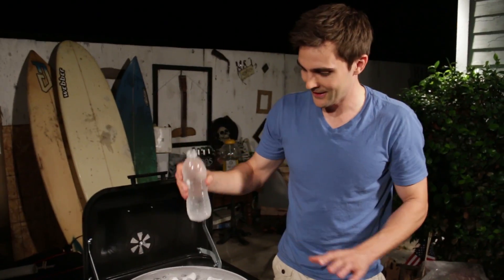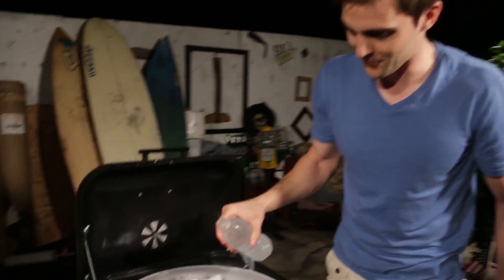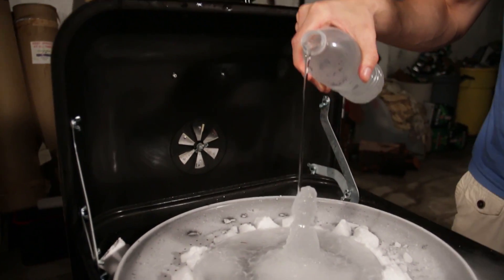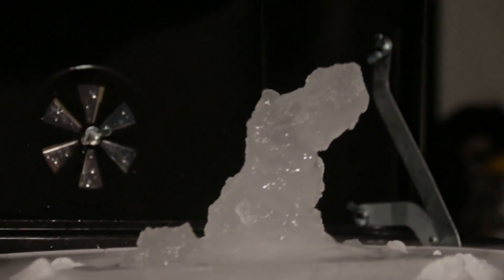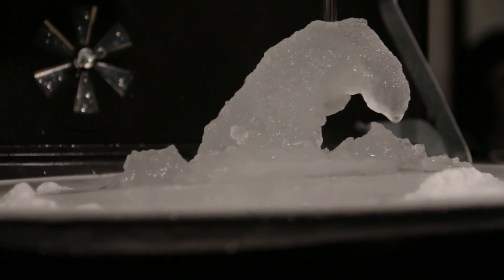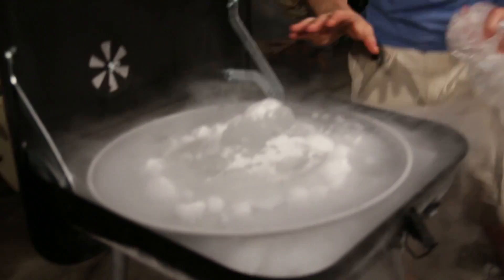This will be our second bottle — hopefully it works a little better than our first, which was kind of a dud. The second one's way better. We're just going to add this dry ice to our overall mix, just so we keep what we've already made and chill everything out. This is number four.